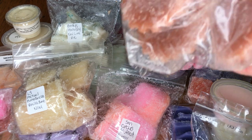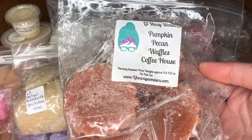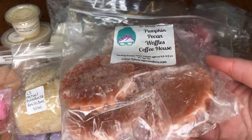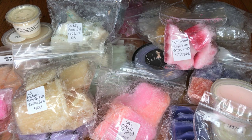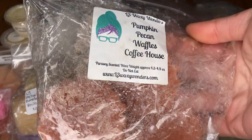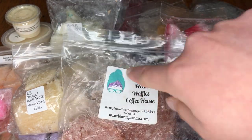Next here, I got some Pumpkin Pecan Waffles Coffee House by L3. I do really like Pumpkin Pecan Waffles, so this would be nice for the morning — it's like a sweetened coffee scent almost. For this one, I actually smell the pumpkin pecan waffles first, which is sort of weird because usually the coffee dominates, but I really like that.